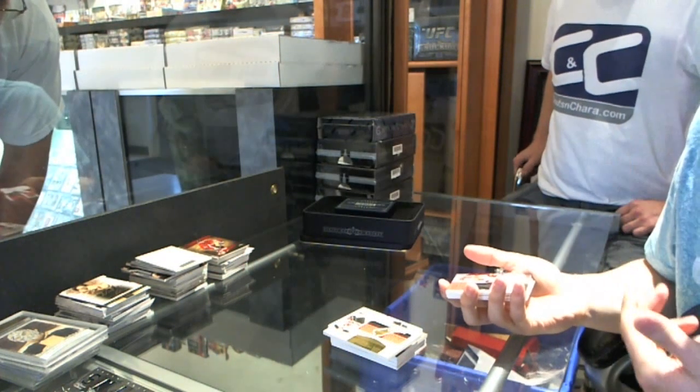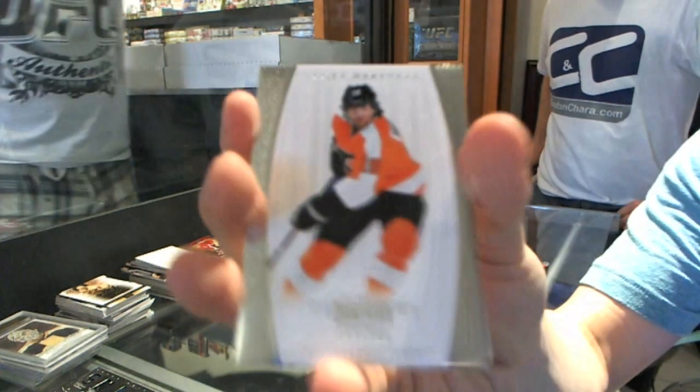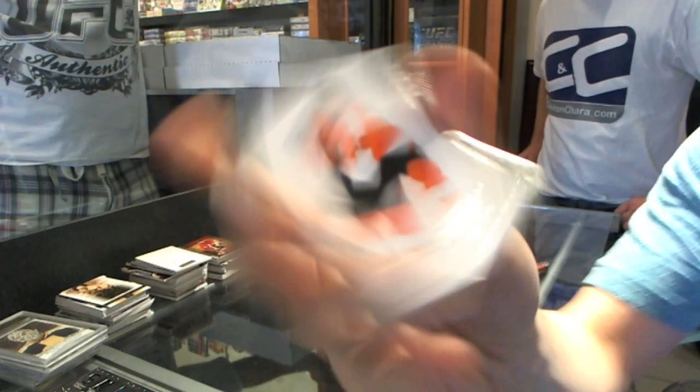We haven't got one in 12 cases, it took him three packs. And we've got a base card to 199 for the Philadelphia Flyers — Scott Hartnell. Nice job.